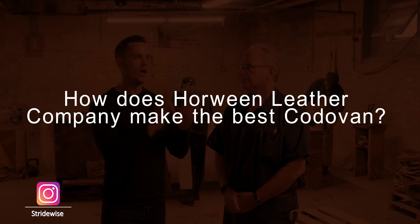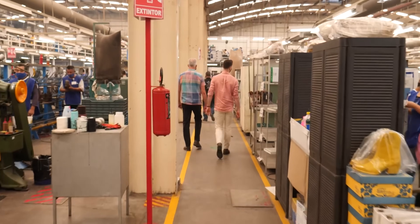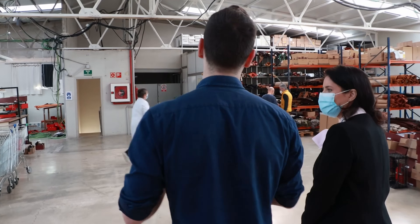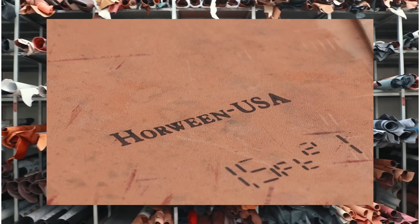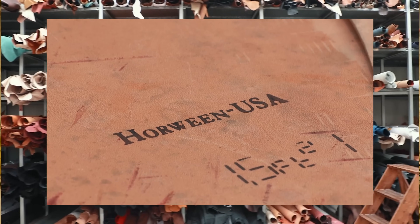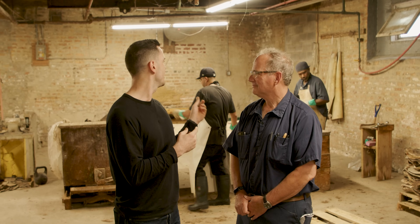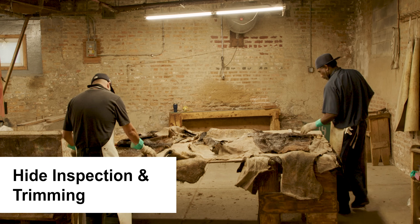We are here to talk about the world's best cordovan leather. I've been to factories everywhere from South America to Spain, and everybody knows that Horween makes the best cordovan in the entire world. We're lucky enough today to get a tour to see how the cordovan gets made at Horween Leather Company, and behind us they've just finished up — this is where the hides of the animals get cut up.